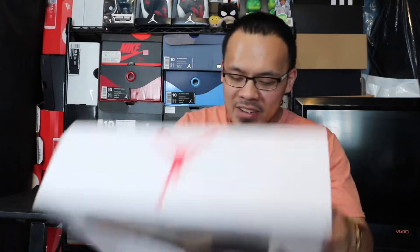The only Jordan Sevens I have are the Doernbecher Sevens, the UNC Sevens, and these. I mean, I don't see what's that special about Sevens generally, but these are special. I'm a sucker for packaging, and they did a really good job on this packaging. In the next video you're gonna see why I'm such a sucker for packaging. Let's crack this open — look at this wrapping paper with the design on it!